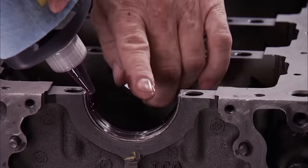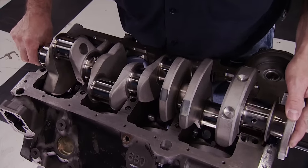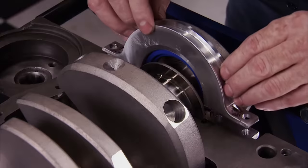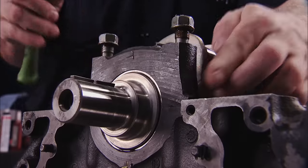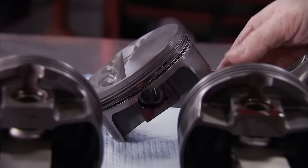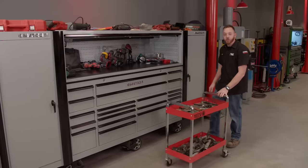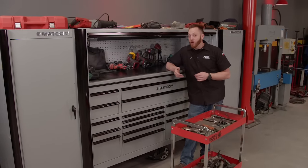Another option would be to take apart the original engine, do some machine work, and increase the displacement with a stroker crankshaft. A 383 cubic inch small block Chevy can easily make 450 horsepower, and when topped with a proper induction it would make great torque.